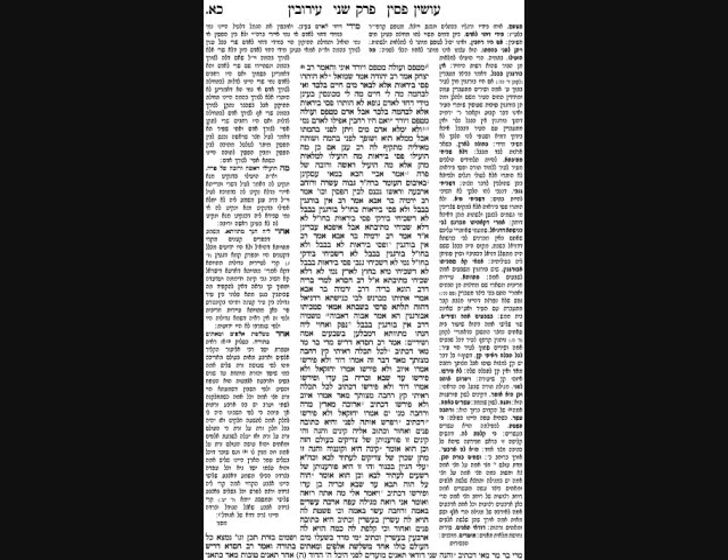The Gemara discusses where the hetter of the rudimentary walls around wells works — the hetter of Passe B'rois. As we've seen, Chazal put four corner pieces which do not qualify as real walls. You can use that to draw water out of wells even though the well itself is a Reshus haYachid and the area around it is Reshus haRabim. These corner pieces make the area immediately around the well into a Reshus haRabim, allowing you to draw water — but it's a special hetter that doesn't work in all circumstances.